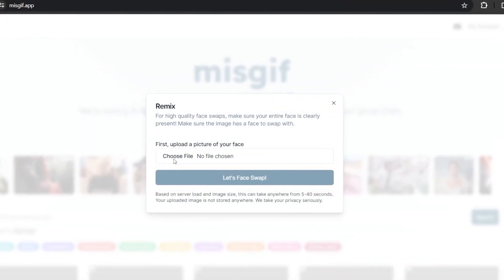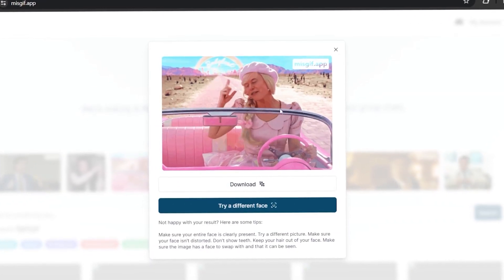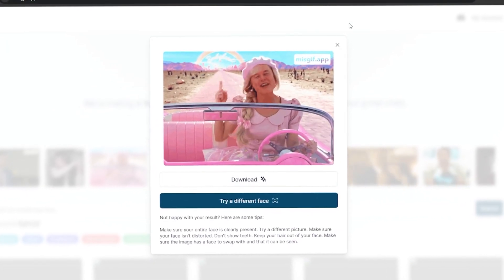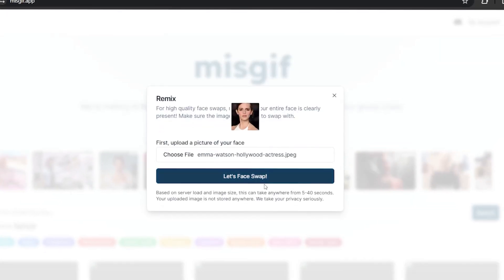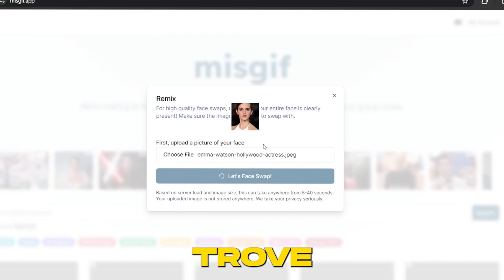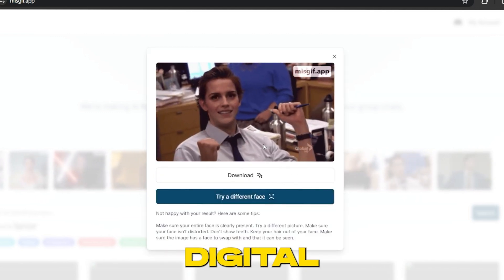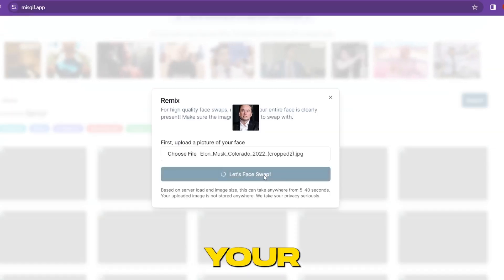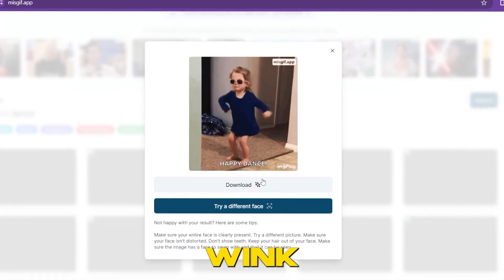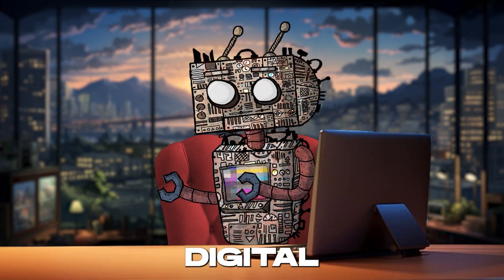Ready to transform static images into mesmerizing dynamic GIFs that capture the imagination and tickle the funny bone. With Missgif.app, you're getting more than just a GIF maker — you're unlocking a treasure trove of AI-powered features designed to breathe life into your digital content. Want to see your photos dance, wink, or wave? Missgif.app makes it happen with a flick of your digital wand.